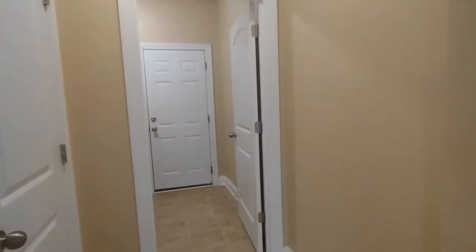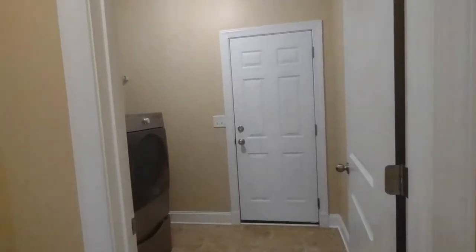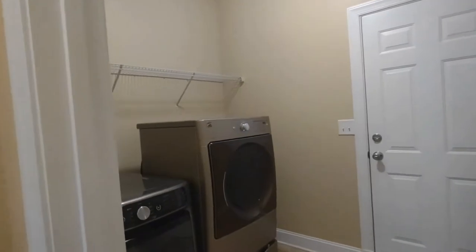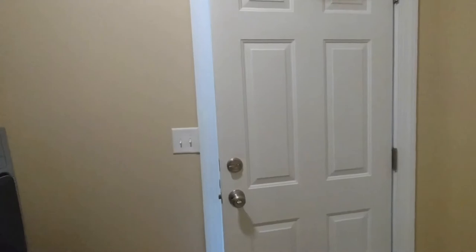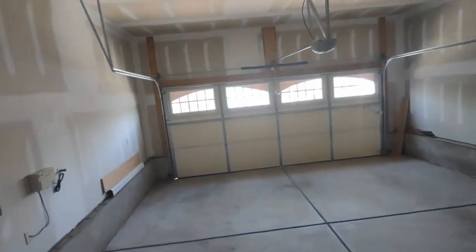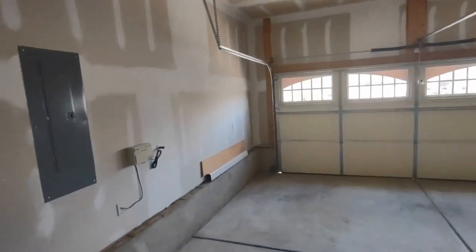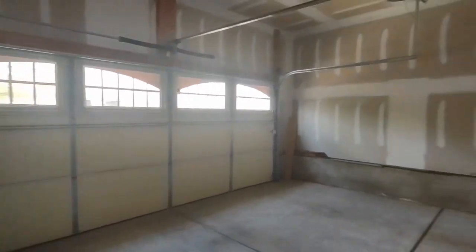Behind us now is our laundry area and garage access. The laundry area is complete with washer and dryer included, as well as storage space above. Through this door is our garage — a two-car garage, complete with automatic opener and built-in cabinets.